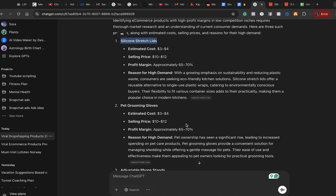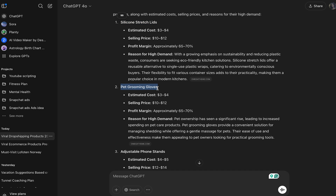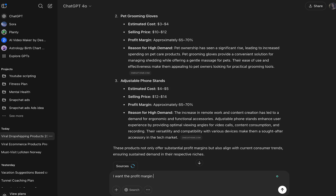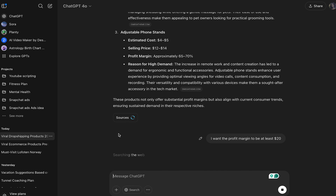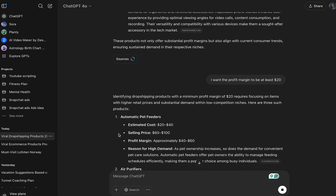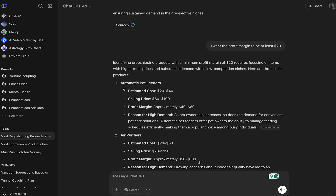Let's look at the next product: pet grooming gloves. One thing I want to also ask is that I want the profit margin to be at least $20. Sometimes you have to give it multiple prompts to get the right answer. After refining the prompt, it gives us: automatic pet feeder. The reason for high demand — as pet ownership increases, so does the demand for convenience and pet care solutions.